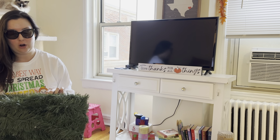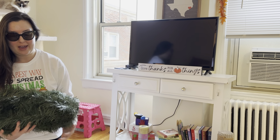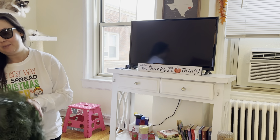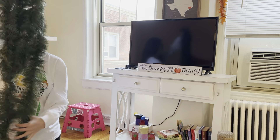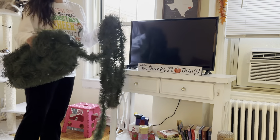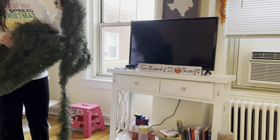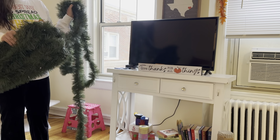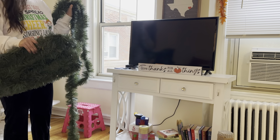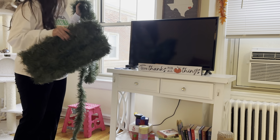I also have some garland from Target that I got last year. I kept it wrapped around the original cardboard so I could store it properly. Now it's time to bring it back out. Last year I had a huge set of fake windows all connected, so I had one long garland — but this year I've got two separate windows, so I'll need to cut the garland.